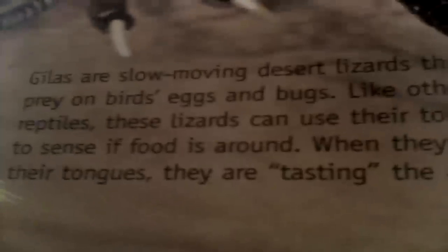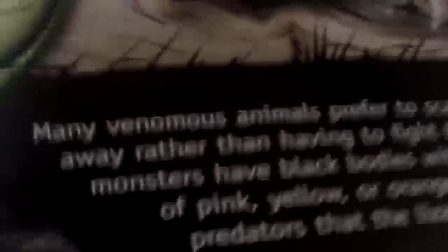Gilas are desert lizards that prey on birds, eggs, and bugs. Like other reptiles, these lizards can use their tongue to sense food around. When they flick their tongues, they are tasting the air. Usually when snakes have forked tongues like this one right here, it means they can smell with their tongue. I didn't read that out of the book — I'm kind of smart about these guys.